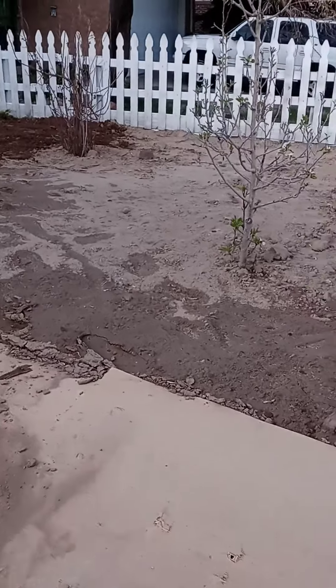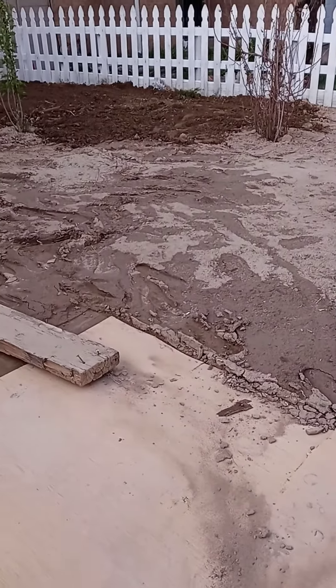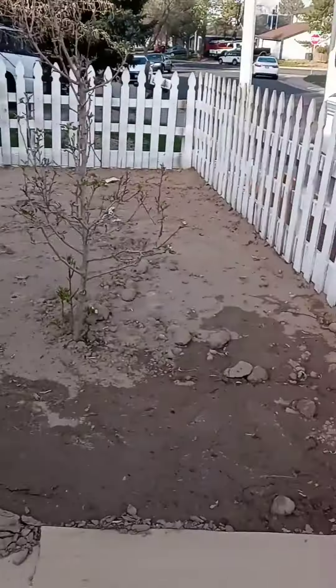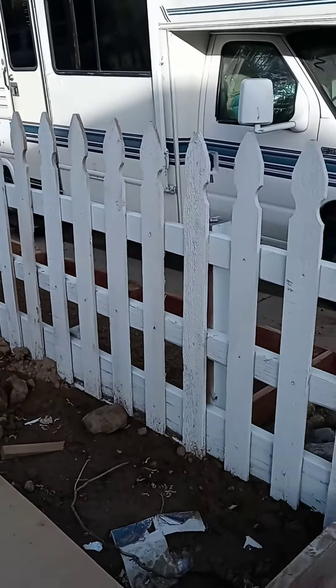Pretty soon this place is going to be pretty beautiful. Then I'll put on a second coat on my picket fences and then it should be good to go.